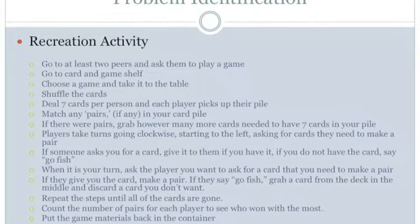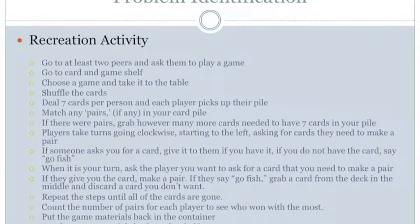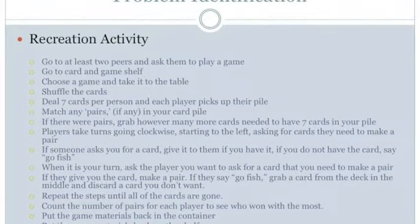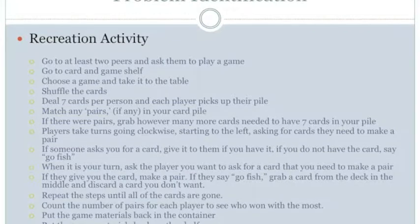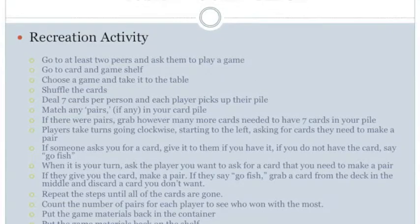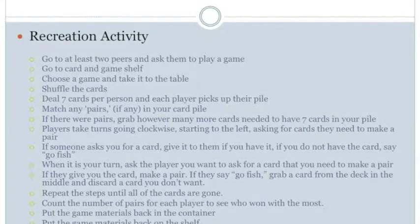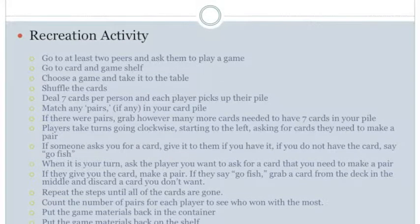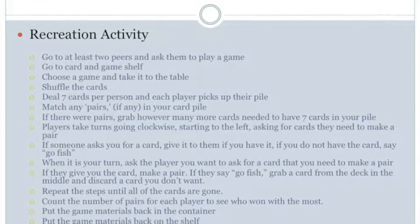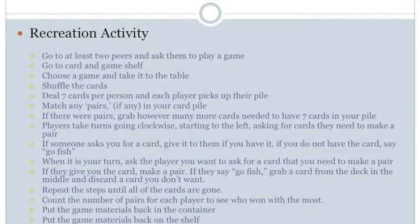In regards to positioning, Max cannot balance or transition from sitting to standing. He cannot balance while standing and bending over, cannot balance while leaning forward in a sitting position, and cannot place cards on the table in front of players. Max cannot maintain balance in an upright sitting position. In regards to mobility, Max cannot walk.